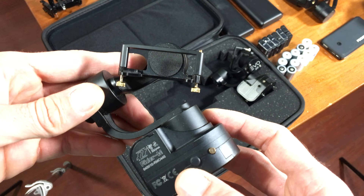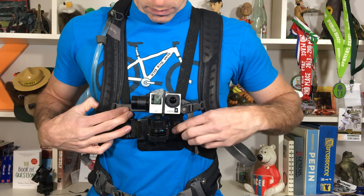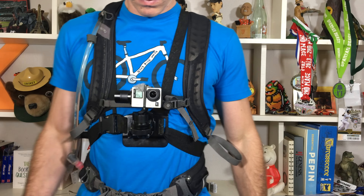My backup gimbal is the Rider M by Zhiyun Tech — basically the same exact thing. I've got a whole separate video comparing the gimbals I've used, so we're not going to start that talk today.